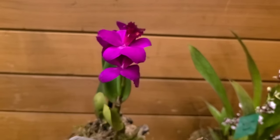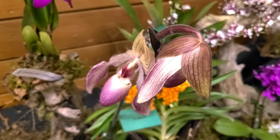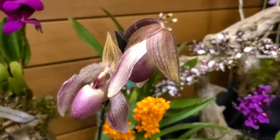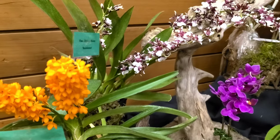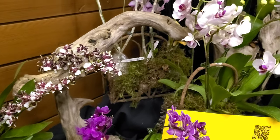Many people are scared to dive into the world of orchids. However, I strongly suggest that you attend a Vancouver Orchid Society or an orchid show like this. You can talk to some of the different hobbyists there as well as the different people that are selling the orchids to see if there's an orchid that will suit your household.